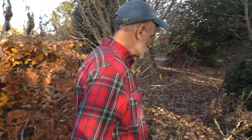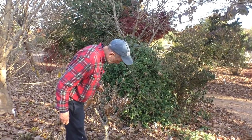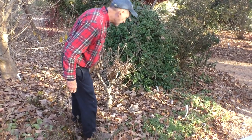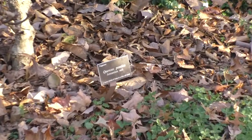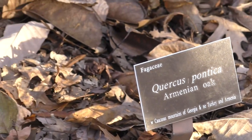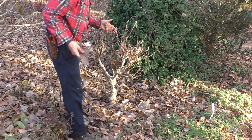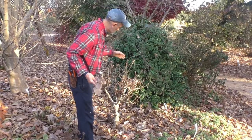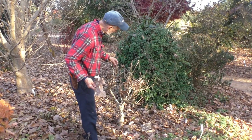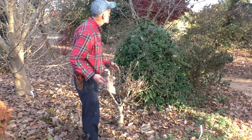One of my favorite oaks in the Arboretum is this really odd Armenian oak, Quercus pontica. The leaves are pretty good-sized, but the growth is really congested — it's like a natural dwarf. The branches are very stiff, with great big buds tightly clustered. It's just a really interesting plant, especially in the winter months.